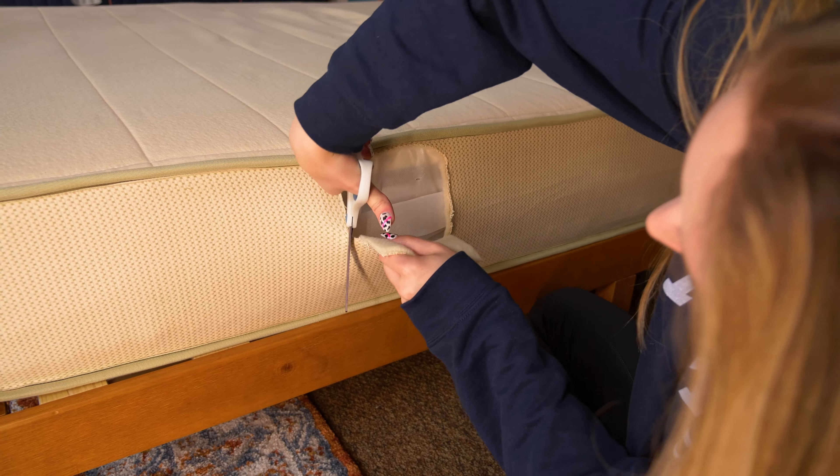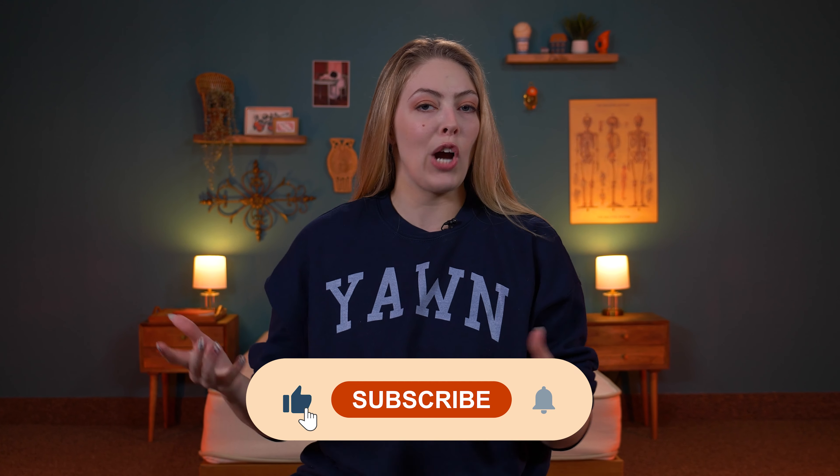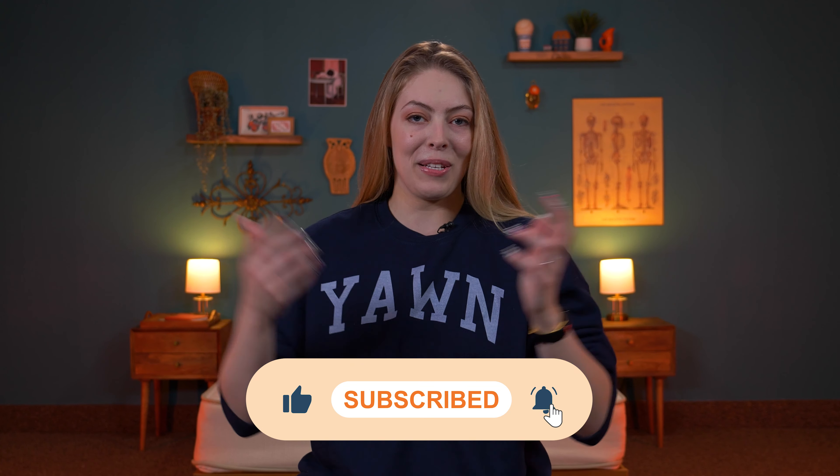I'm going to be testing out the Plank Firm Natural today to see who would love this mattress — eco shoppers and mattress enthusiasts alike. Before we talk about ways to save the planet and your sleep schedule, please go ahead and subscribe and like this video and let's get started.